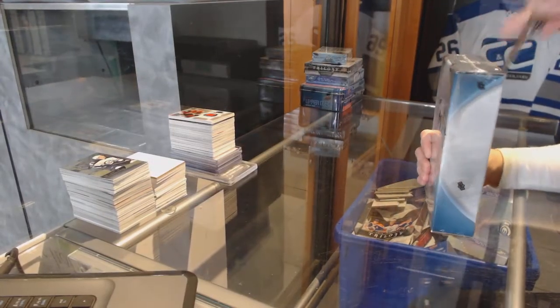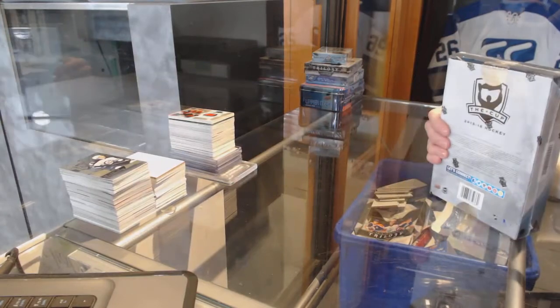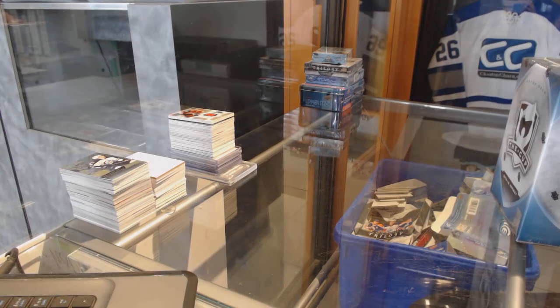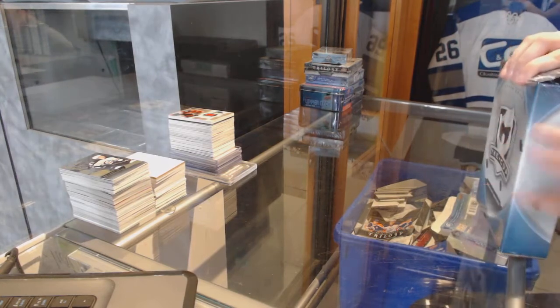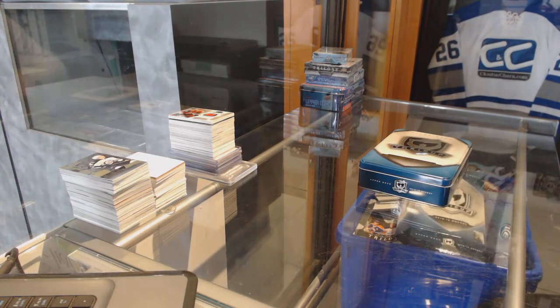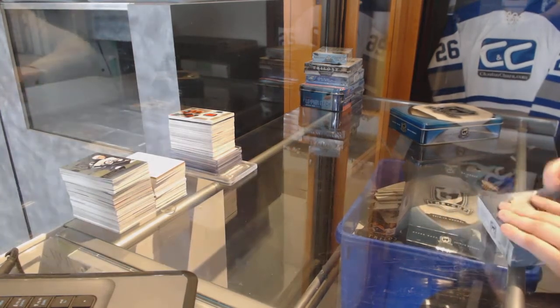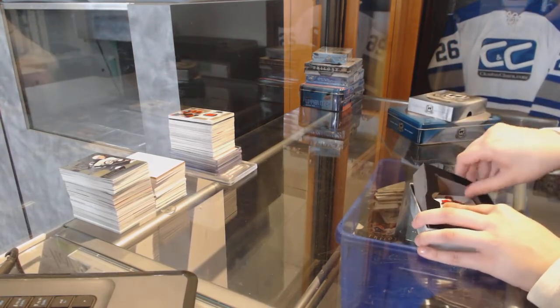Continuing on CNC group break 7268, we've got the 1516 Upper Deck The Cup. Let me figure out how to open it — why do you not want to open?